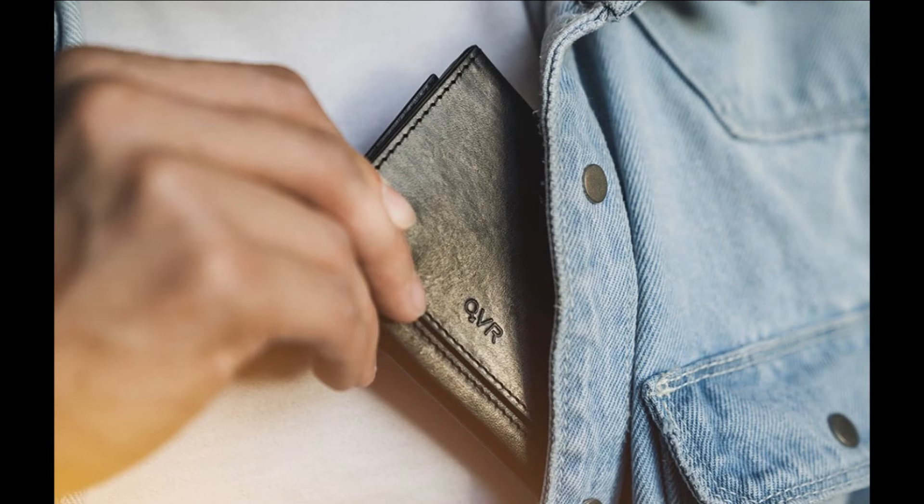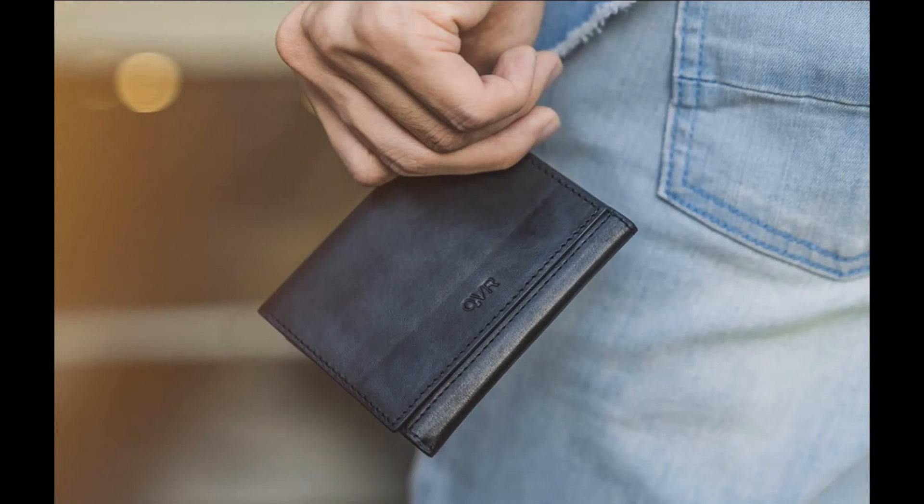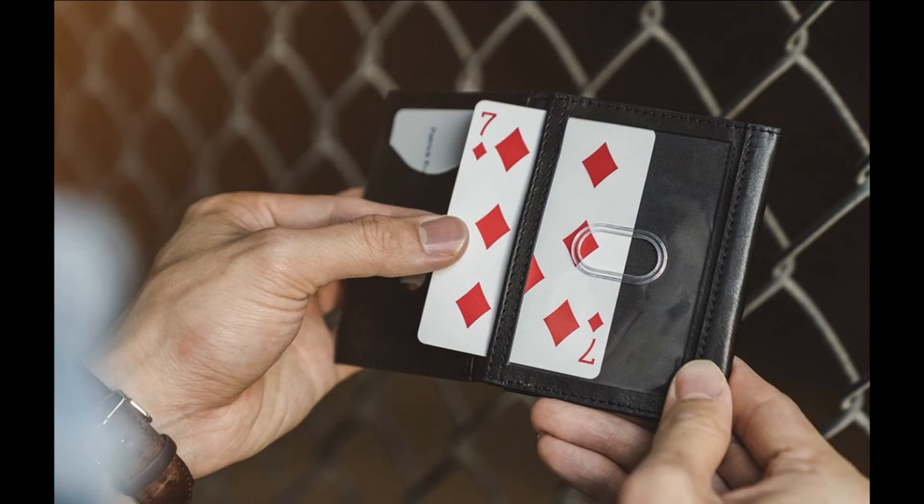Today we're looking at the Modern Z Wallet Pro from Patrick Kuhn and Quiver Wallet creator Kevin Chow. So what is the Modern Z Wallet Pro? It's a Z wallet — what magicians have been calling a Himber wallet since the beginning. It's a way of showing the contents of a wallet, closing it, and then reopening it so the contents have changed.